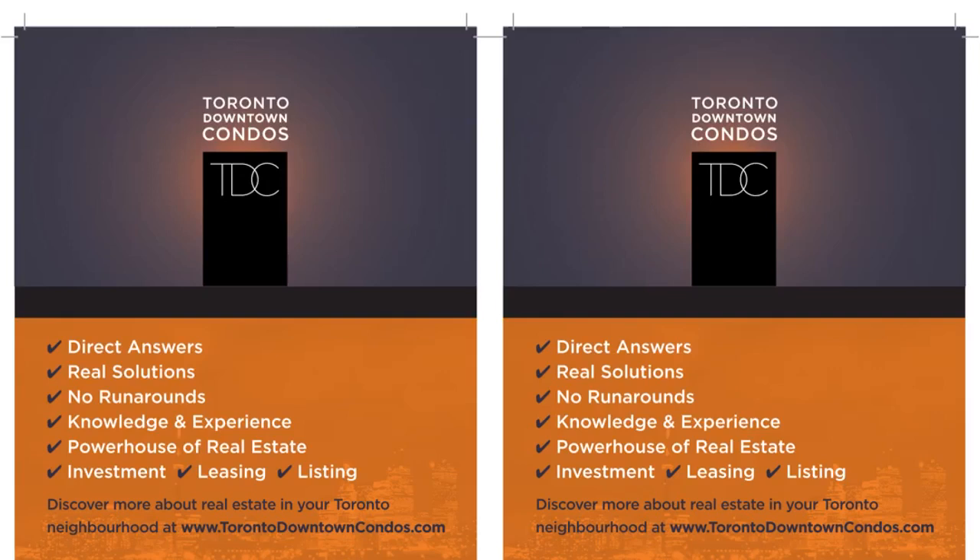Call me direct at 416-670-6588, or email me at Imran@TorontoDowntownCondos.com for further information, current listings, and upcoming condos for sale and for lease. Thank you so much for listening.